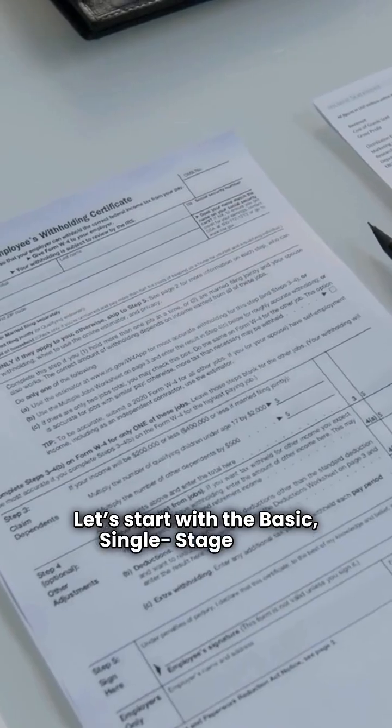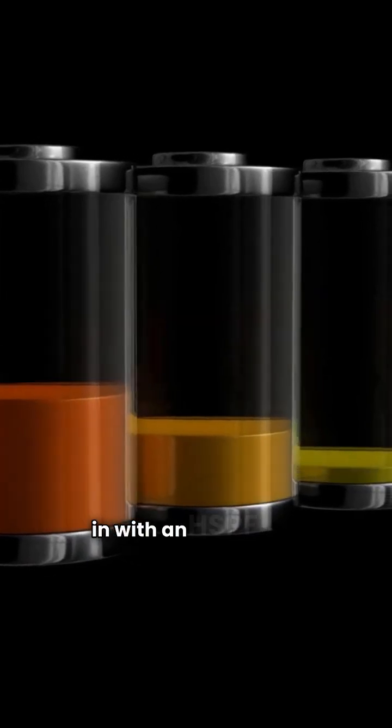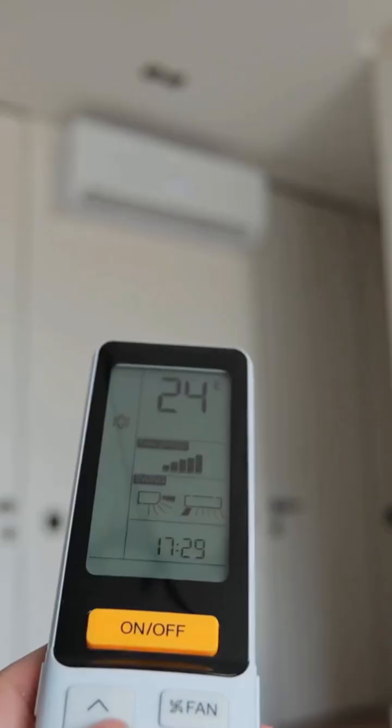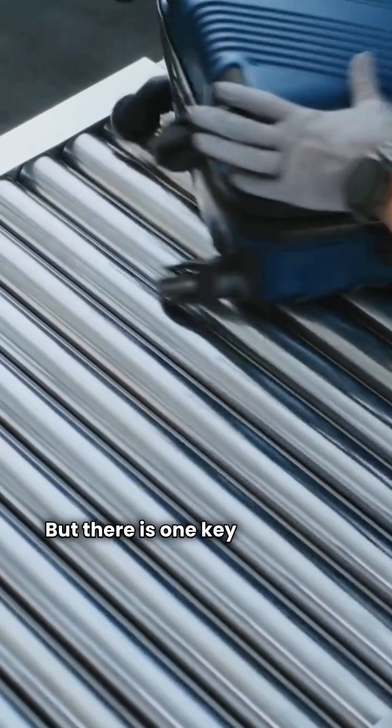Let's start with the basic single-stage units — that's the Auxbox OBH4M and the Payne PH4Z. On efficiency, they're identical, both clocking in with an HSPF of 7.6. Functionally, they're the same for heating output, but there is one key difference.